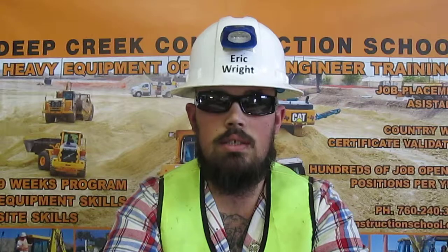I'm Eric Wright from Apple Valley, California. I am a trained and certified heavy equipment operating engineer. This is my video resume. It is in two parts: equipment skills and certificates. First, my equipment skills.